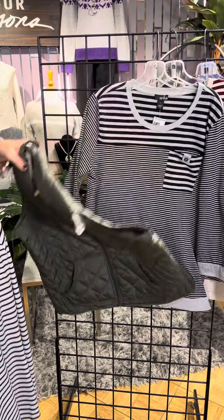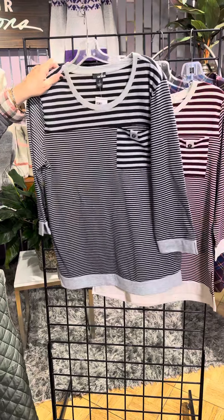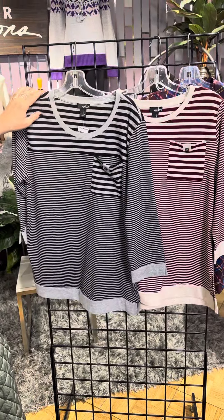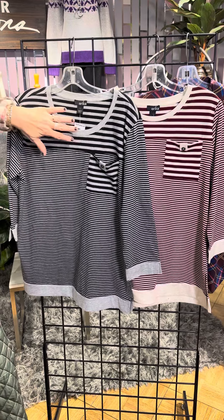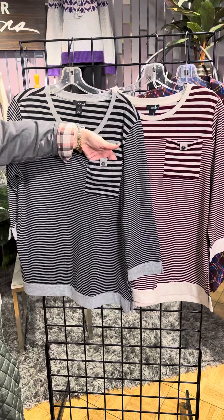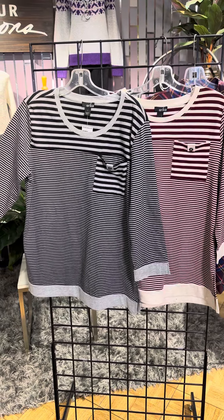And then these tops really will layer underneath nicely. Fun little stripes. These two are similar in nature in the fact that they've got a multitude of different stripe treatments. So we've got some horizontal across the shoulder, we've got a little pocket detail, and then a little skinnier stripe through the bodice and on the arm.